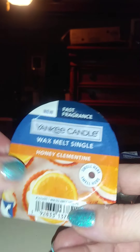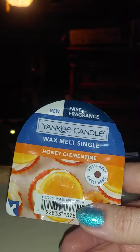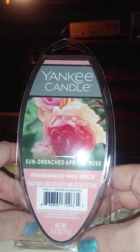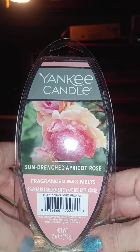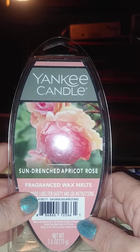Sugar and Spice smells like a cinnamon sugar donut. Honey Clementine — if you've been watching, you know that's one of my favorites. Sun Drenched Apricot Rose — I like this one. It's a very light rose but you get that fruitiness of the apricot. It's a very nice fragrance.